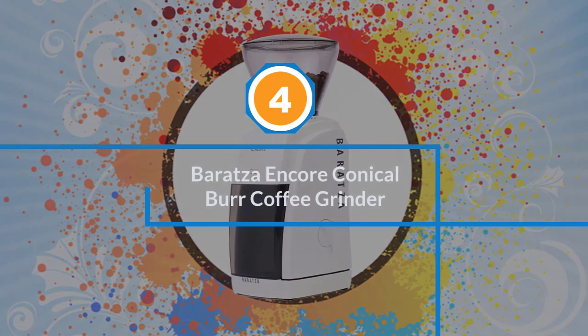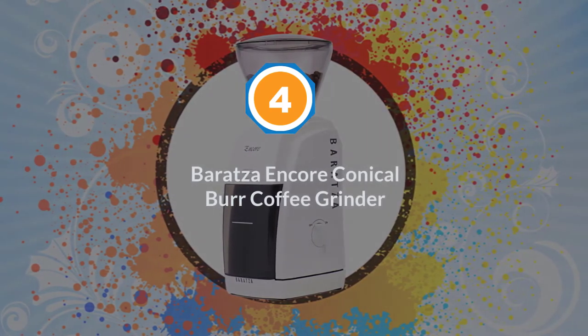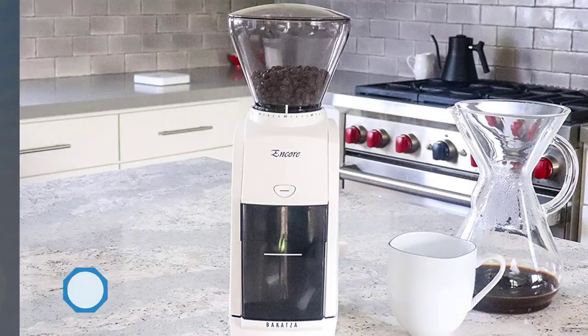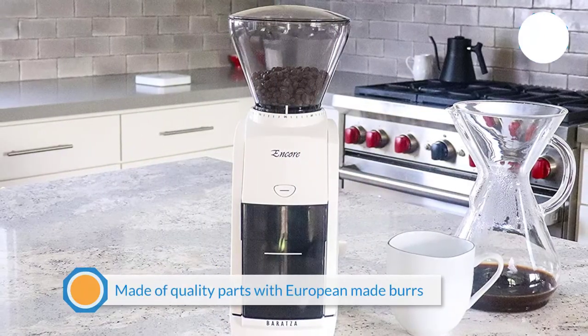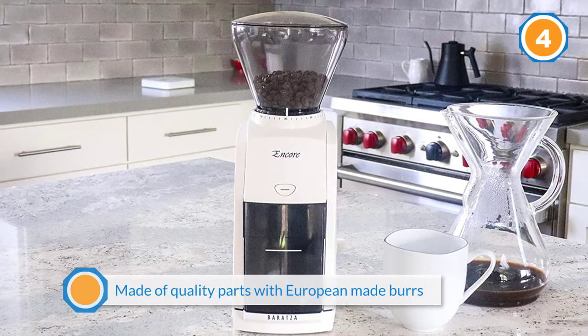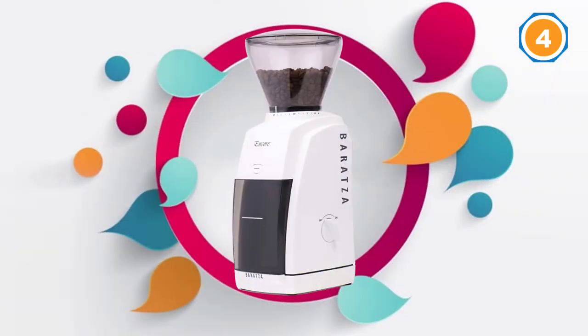Number four: the Baratza Encore Conical Burr Coffee Grinder. The Baratza Encore is the best choice for those who want to start grinding their coffee beans at home but don't want to use a manual grinder.